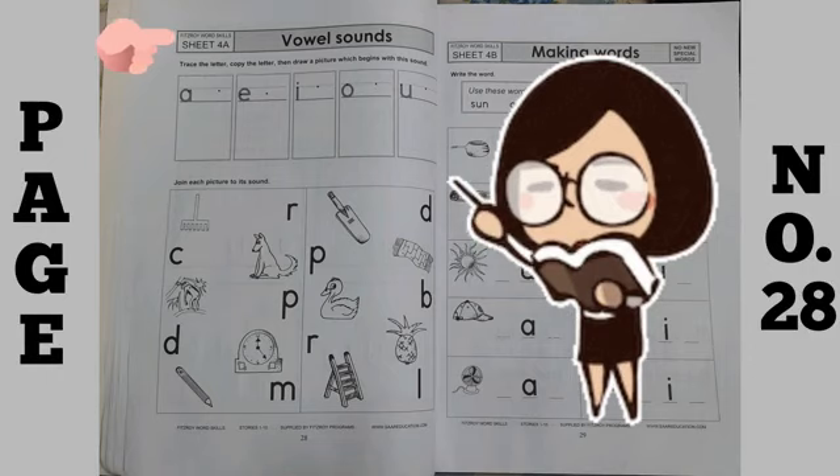You know what are vowels? Yes — A, E, I, O, U. These are vowels.